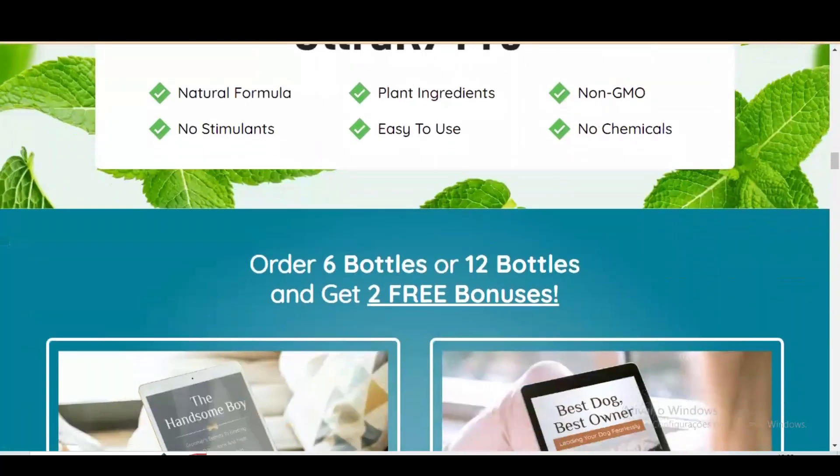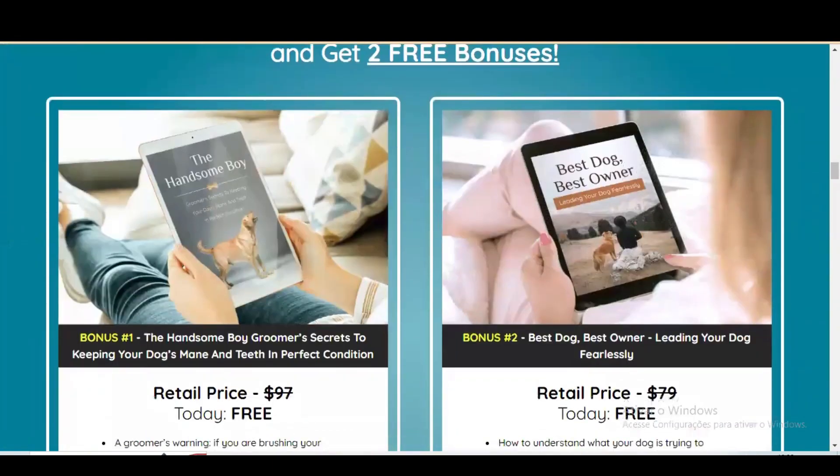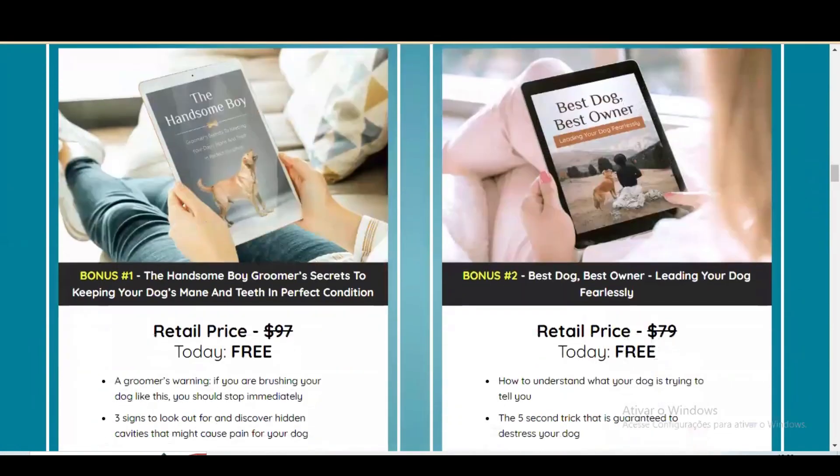So yes, you can trust this product. I have been recommending Ultrac 9 Pro to my family and friends, and many people are giving me excellent feedback — and you can also have these results with your pet.